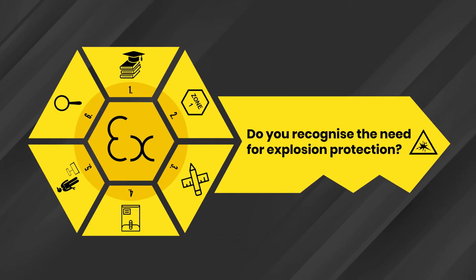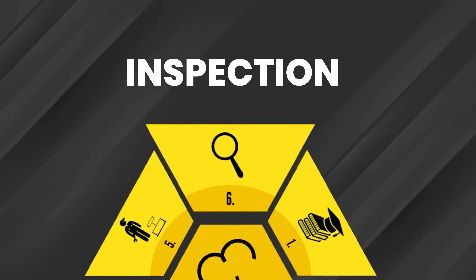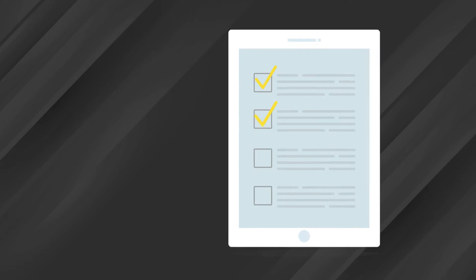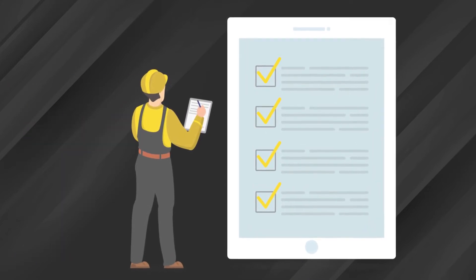Step 6 to a compliant EX lifecycle for hazardous areas is inspection. Every potentially explosive atmosphere must go through an initial detailed inspection and must be re-inspected at suitable periods throughout its whole lifetime of use.